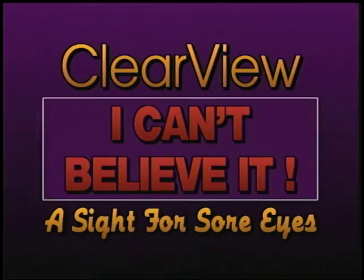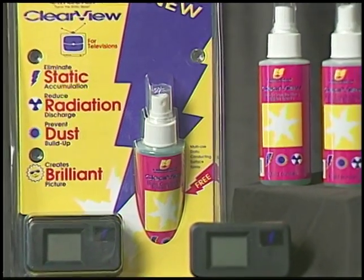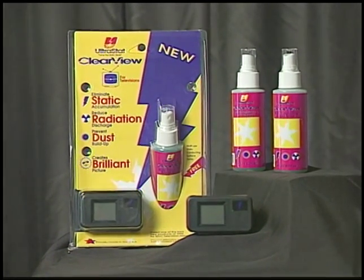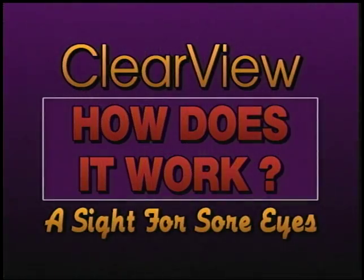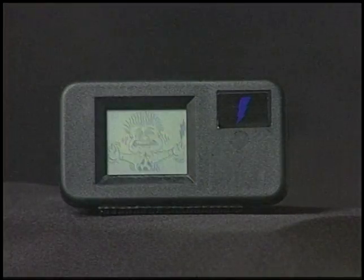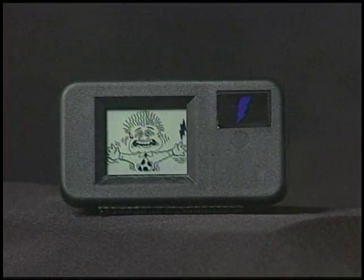I can't believe this picture is coming from my TV. Believe it! The Clearview's patented technology works around the clock to drain static and radiation from your TV. The result? A brilliant picture that really lets you see what you're watching with more clarity than ever before. Meet Ernie! He's the little guy getting zapped on the Clearview display, but Ernie loves it, and so will you when you catch him in action.